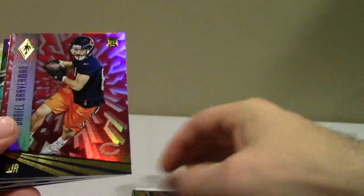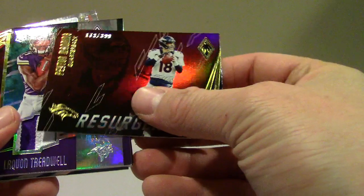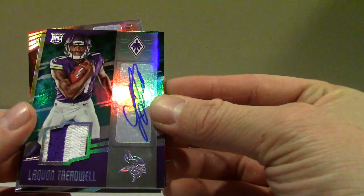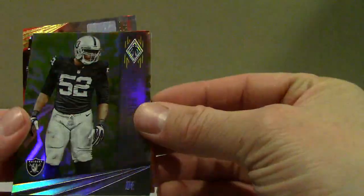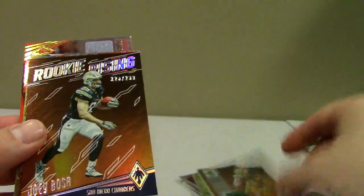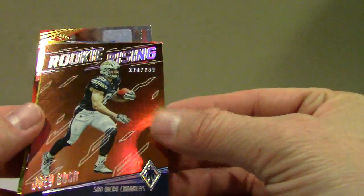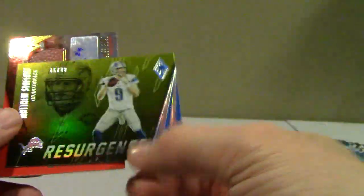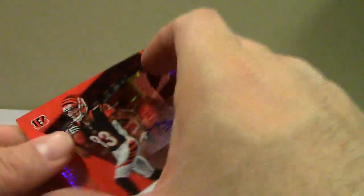DeForest Buckner 349, Daniel Braverman 299, Resurgence Peyton Manning to 399, Treadwell patch auto to 10 — really cool looking card. Kolomak Gold to 25, Trevor Davis jersey to 49, Rookie Rising Bosa to 299, Austin Hooper to 99, Stafford Resurgence Gold to 99, and Boyd Ball auto to 199. That was actually a pretty good box — that's it, thank you.